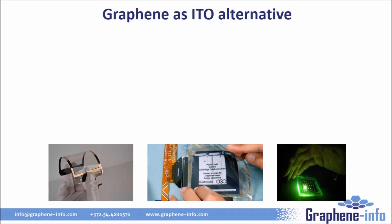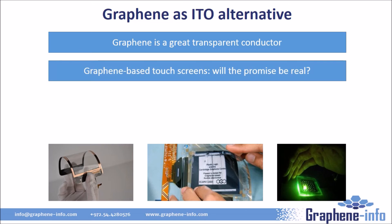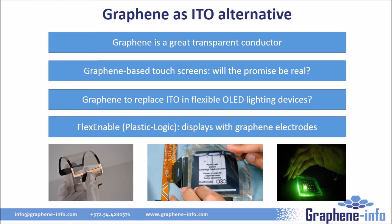One of the first applications targeted by graphene researchers was transparent conductors for touchscreens — an ITO alternative. Graphene is indeed a great transparent conductor and it is flexible, making it especially suitable for flexible displays. There was a lot of hype a few years ago, but currently the market favors silver-based solutions such as silver nanowires. ITO is also currently used as a transparent conductor in OLED lighting devices, and there have been interesting development activities adopting graphene instead. Graphene can also be used as the transparent electrode in OLED displays — in 2014, FlexEnable, previously known as Plastic Logic, demonstrated the world's first display using a graphene electrode. That display was an e-ink display, but FlexEnable is also developing an OLED display with graphene electrodes.